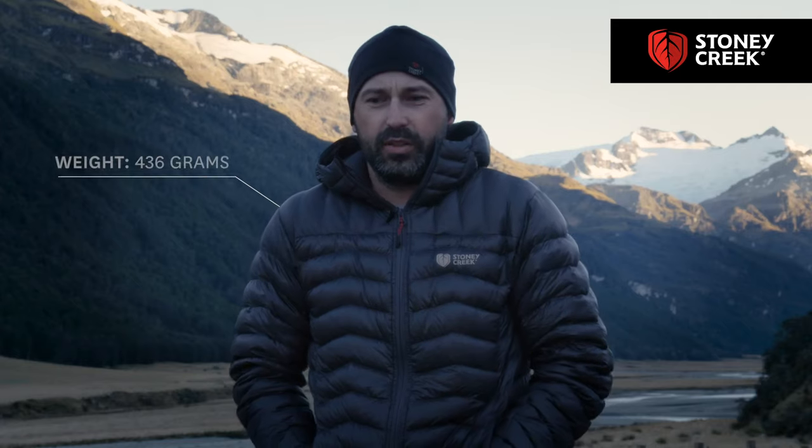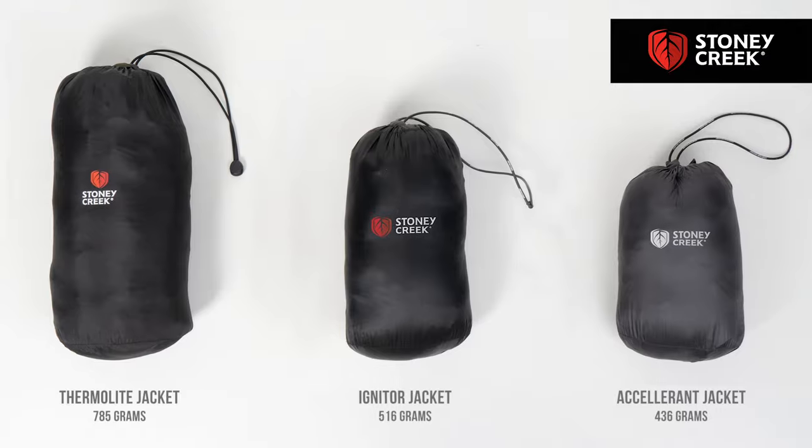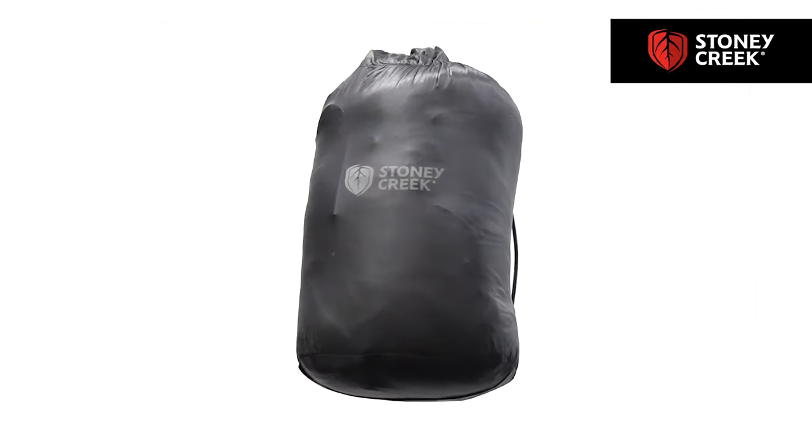Weight saving wise, it's a couple hundred grams less than our favorite Thermolite that you see us wearing all the time. It equates to probably a backcountry meal, so it's quite a good weight saving.